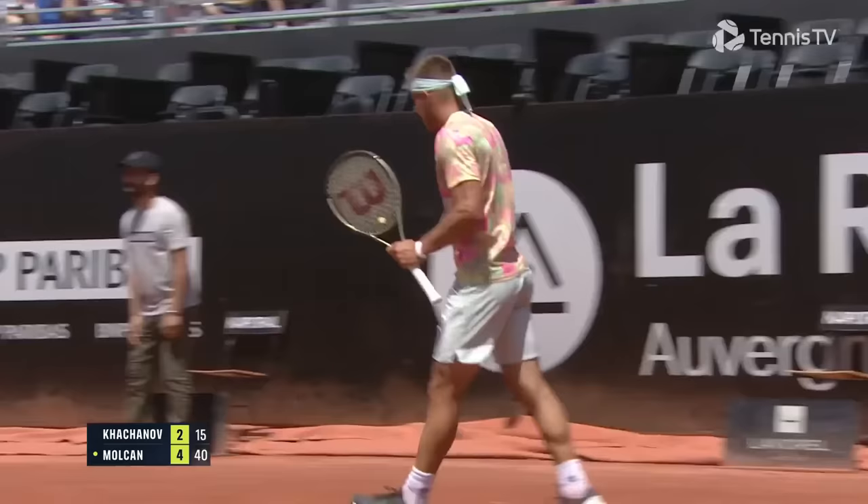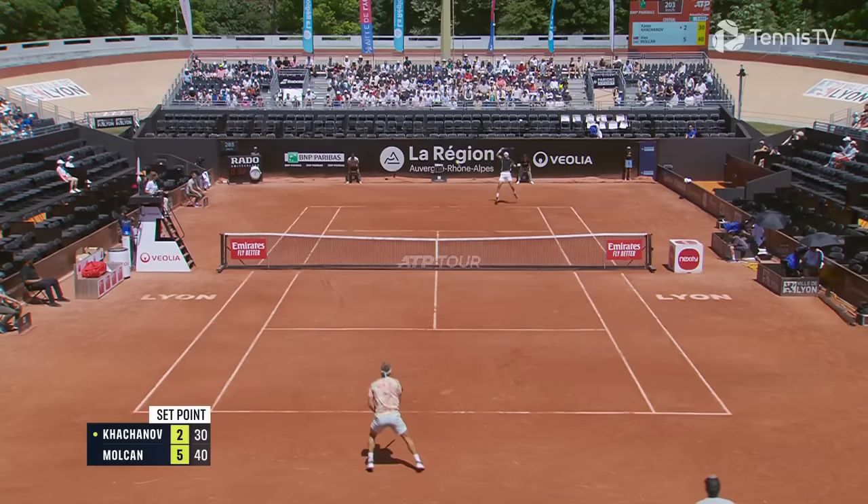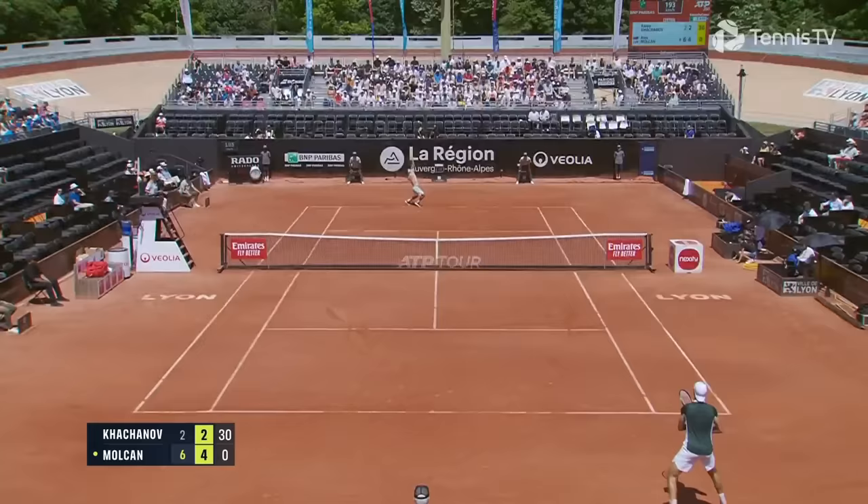Take that! What an outstanding set of tennis that is.